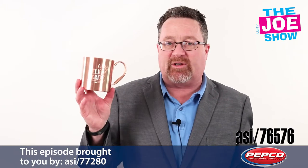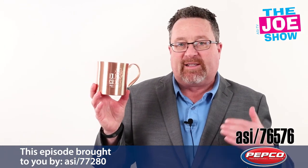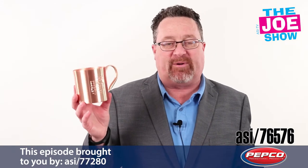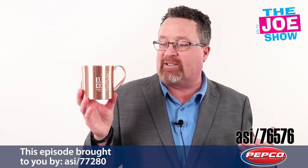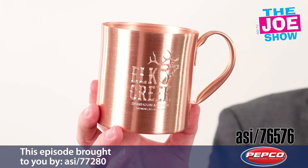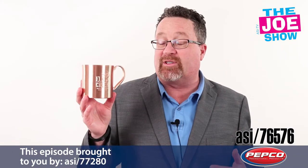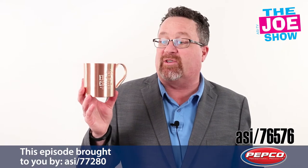Speaking about ice cold beverages — this is an 18-ounce Moscow Mule, solid copper. It's not copper-plated; it's actually solid copper. You can see we've got an etched logo on here as well. Great for bar promotions, restaurant promotions, as well as beverage companies looking to use this in a promotion.